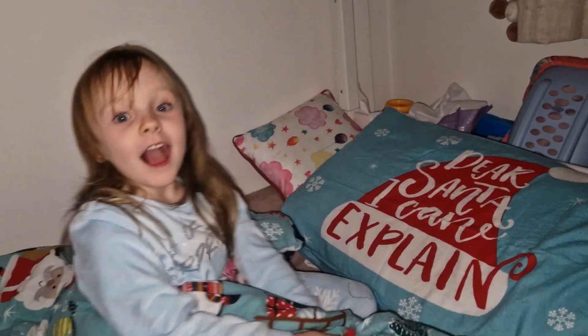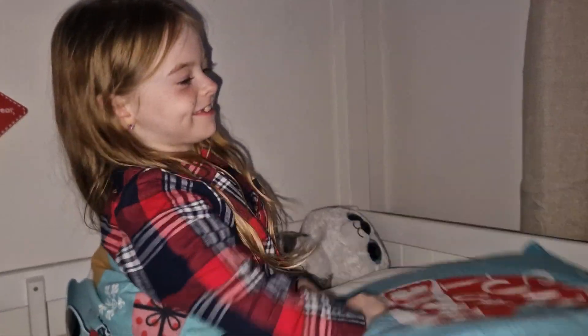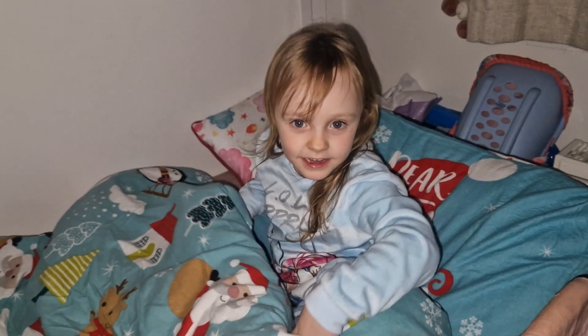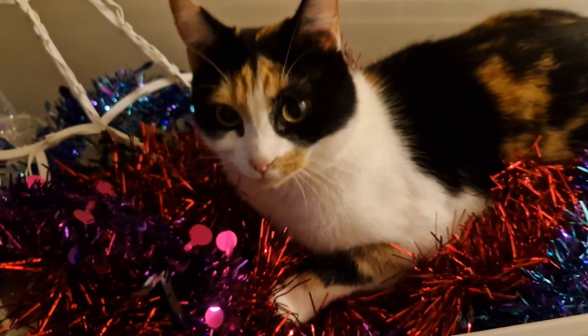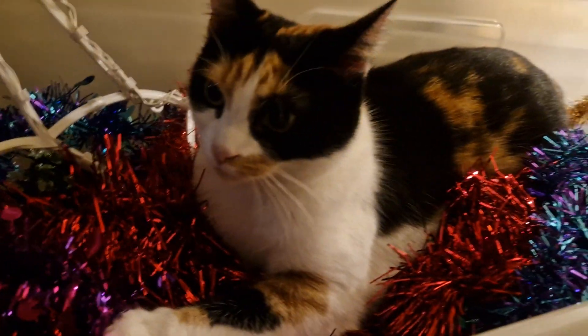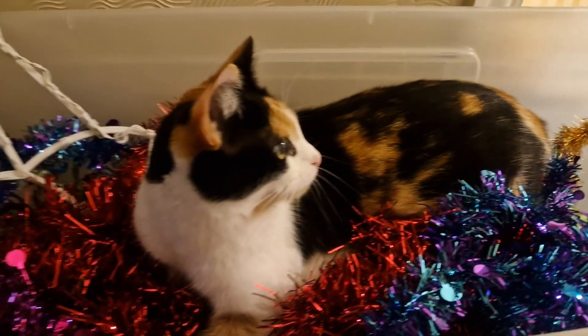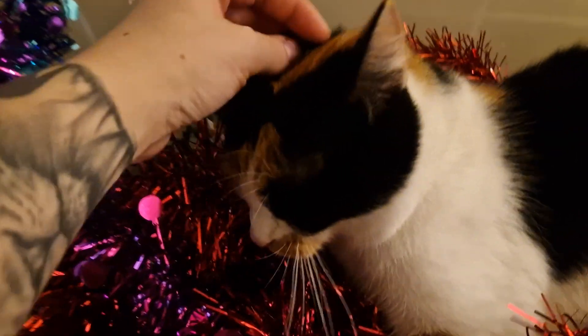I can't believe when my elf is gonna come! I know — so exciting! Right, well good night guys, you've got school tomorrow. Good night, good night, sweet dreams — don't let the bed bugs bite! Night night! I swear — do you think she was like an elf in her past life? She just needs to be in tinsel and tree. Why do you love tinsel so much? I'm gonna start calling you tinsel head!